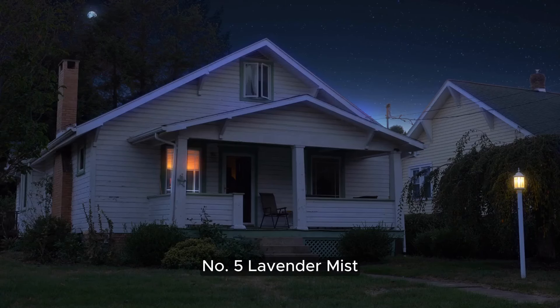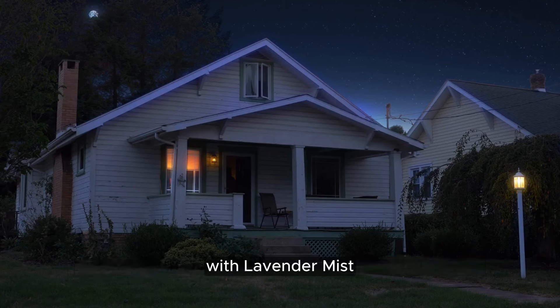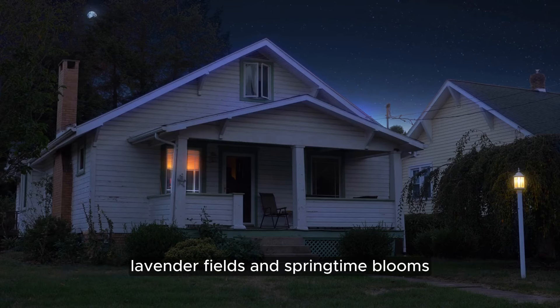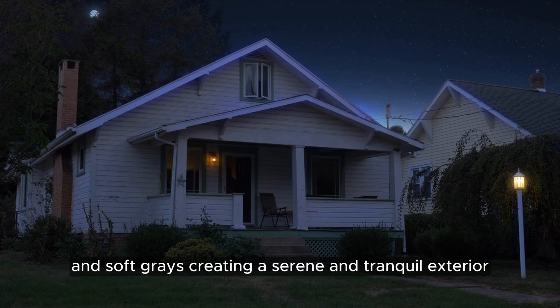Number 5: Lavender Mist. Add a touch of romance and nostalgia to your home with Lavender Mist, a soft and soothing hue that evokes images of blooming lavender fields and springtime blooms. This delicate color pairs beautifully with whites and soft grays, creating a serene and tranquil exterior.